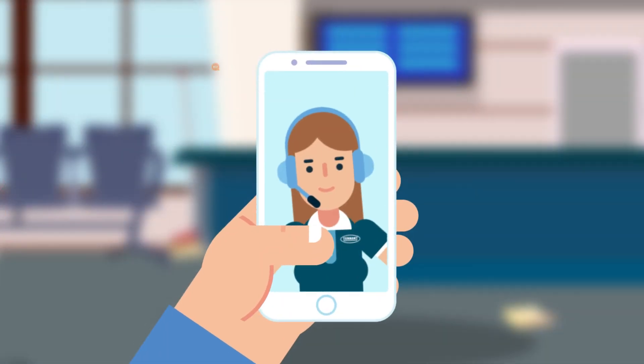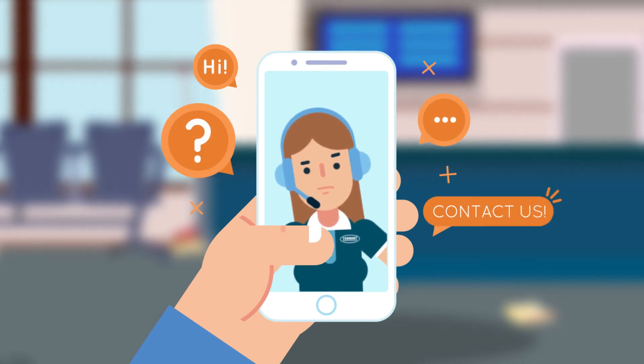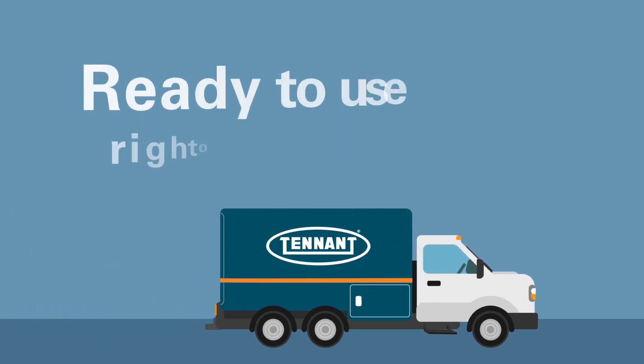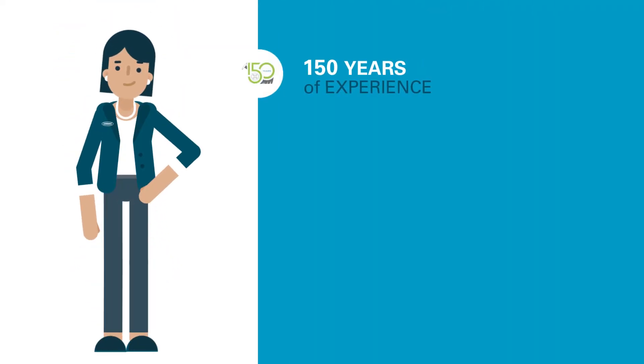From the first conversation, we work with you to ensure your questions are thoroughly answered and that robotic scrubbers are the right fit for your needs. Get white glove service with our field-based team by your side to ensure your machine is ready to perform optimally right off the truck.